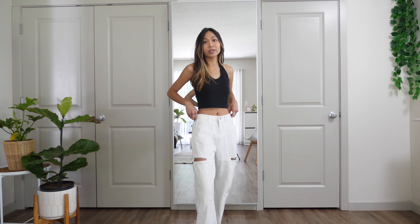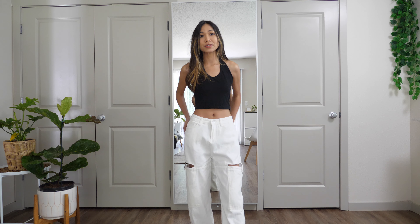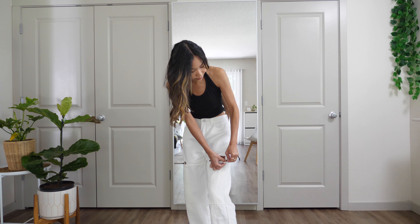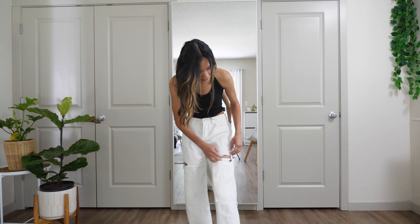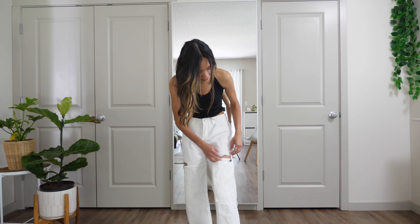Next I have this straight leg cutout jeans in white. The cutout on both sides is very unique and makes these jeans very fun. There are two colors — black and white — and I got the white one. It's very good quality, pretty thick material, which I love. I've seen this style quite a lot lately and it's been very popular on YesStyle. There are two pockets on both sides as well as on the back.